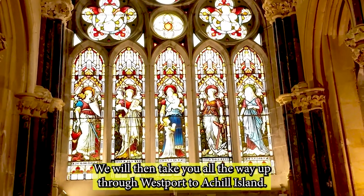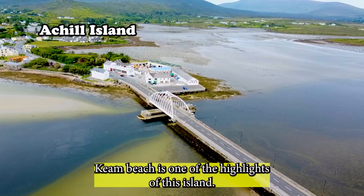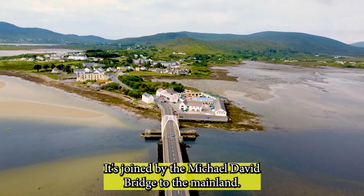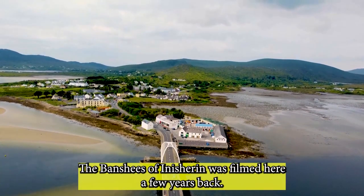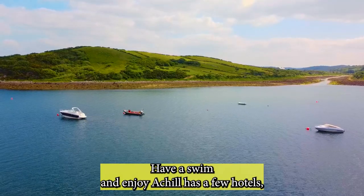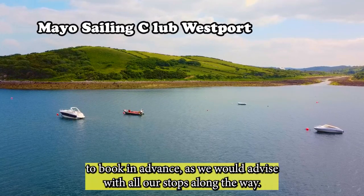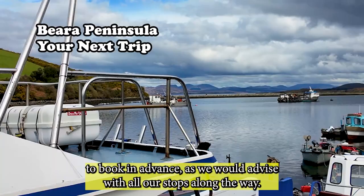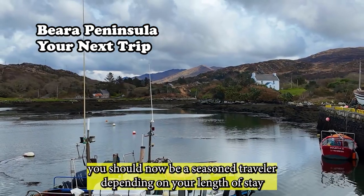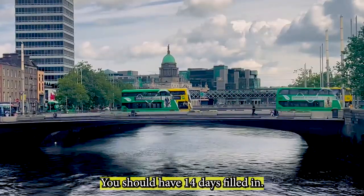We will then take you up through Westport to Achill Island. Keem Beach is one of the highlights of the island, joined by the Michael Davitt Bridge to the mainland. The Banshees of Inisherin was filmed here. Have a swim and enjoy. Achill has a few hotels, but it's advisable to book in advance, as we would advise with all our stops. Depending on your length of stay in each place, you should now have your 14 days filled in.